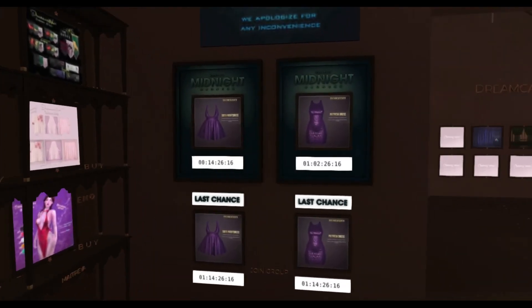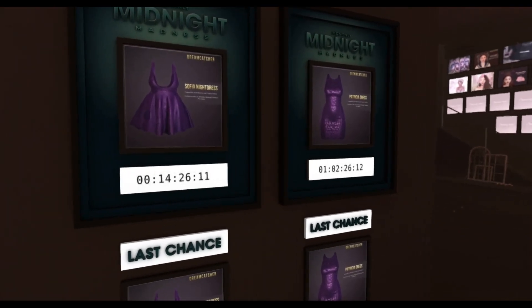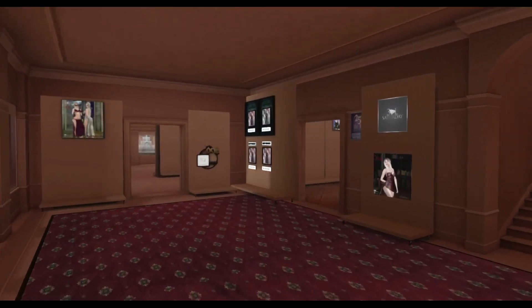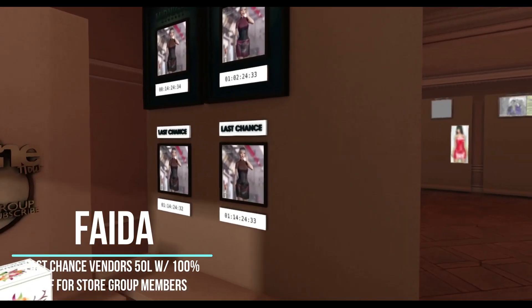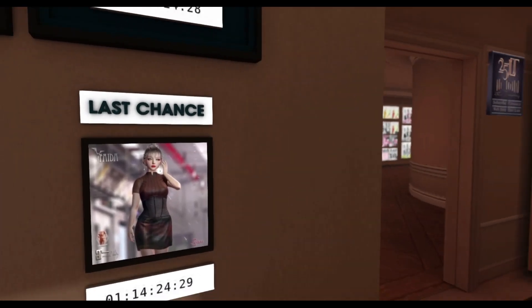Both the 1,500-click boards and the last chance vendors only last for 24 hours — they all have timers on them, so once the 24 hours are up, they are done and you aren't able to purchase them anymore. Also, if the 1,500 limit is reached before that 24 hours, then it is done and you'll have to wait until the last chance vendor.